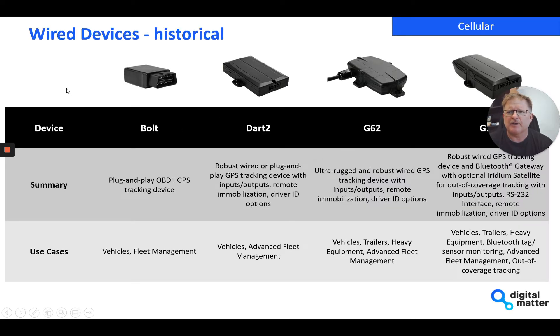Just a quick historical update on where we've come from. The idea with our four wired or powered devices in the range is to cater for different use cases based on the cost of the unit through to the features and the complexity of installation.